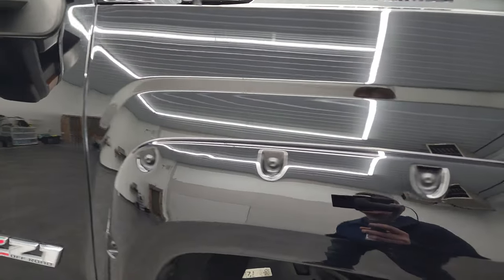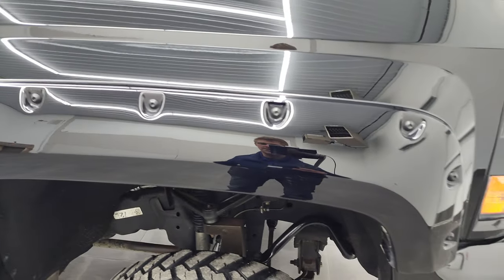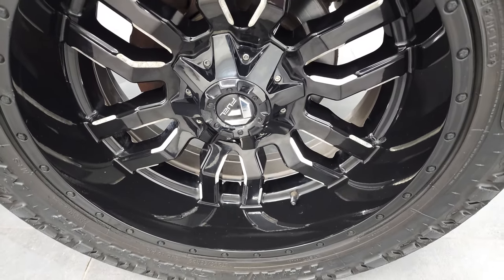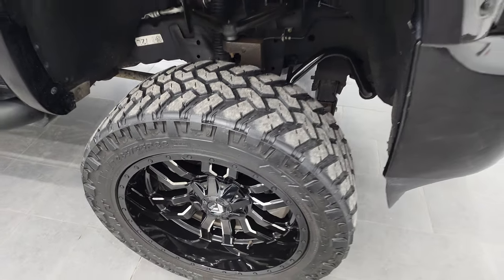Passenger side front fender is in nice shape. I didn't see any dents or dings on there. The passenger side rim is in pretty nice shape — the only thing I saw is one tiny little scuff there, but nothing too bad.